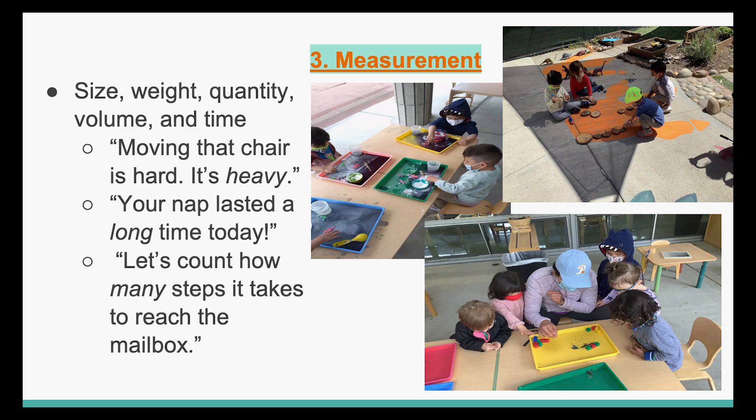Number three, measurement, which includes size, weight, quantity, volume, and time. Examples include: 'Moving that chair is hard. It's heavy.' 'Your nap lasted a long time today.' 'Let's count how many steps it takes to reach the mailbox.'